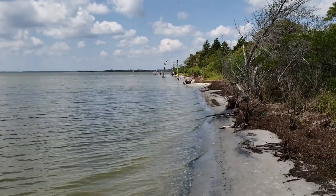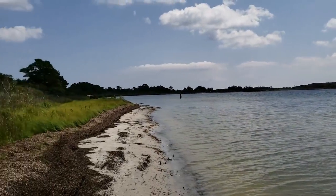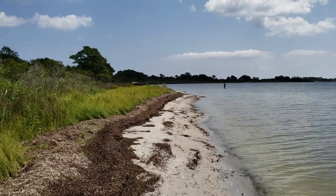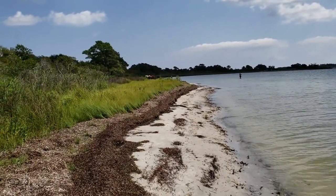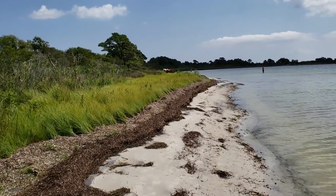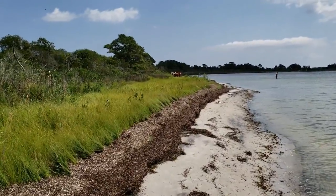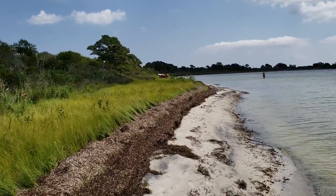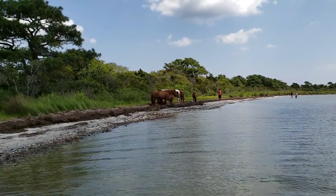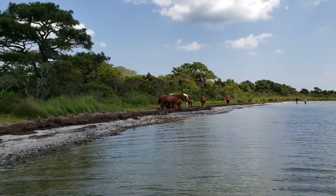We were walking the shoreline and we were just about to give up — and believe it or not, we found the horses. We're going to try and get as close as we can without being a nuisance or a threat. There they are — looks like we've got one, two, five of them standing and one of them laying down.